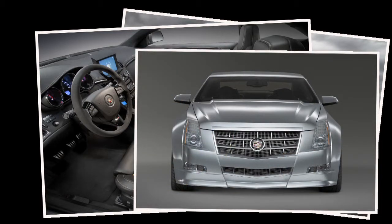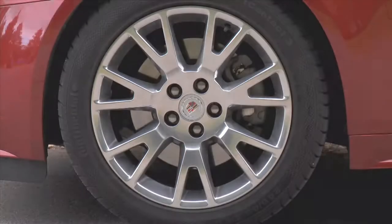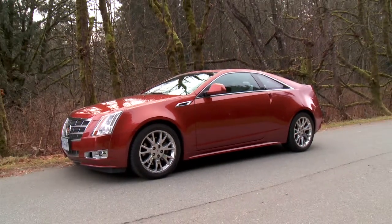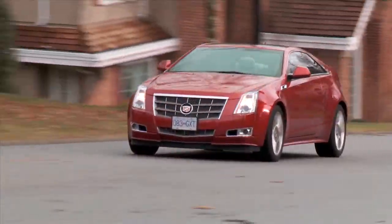This base model starts at just over $43,000. The lower, wider stance does provide great handling. Each corner of the car conveys information back to the driver, and it feels very responsive.